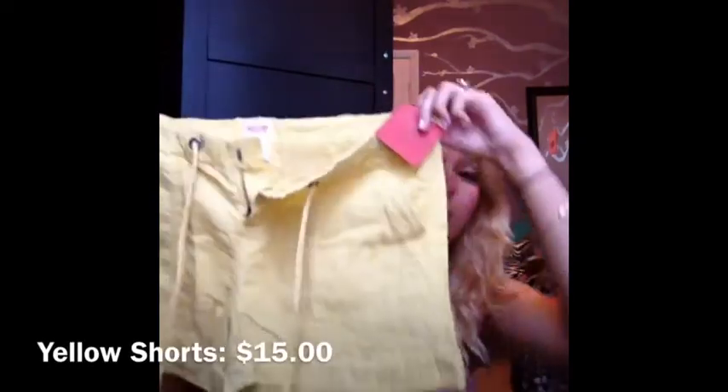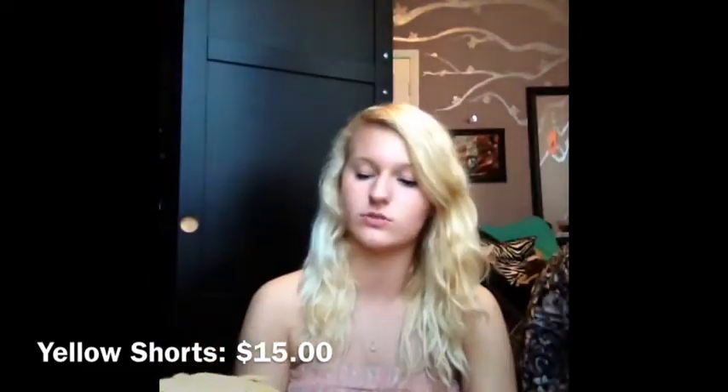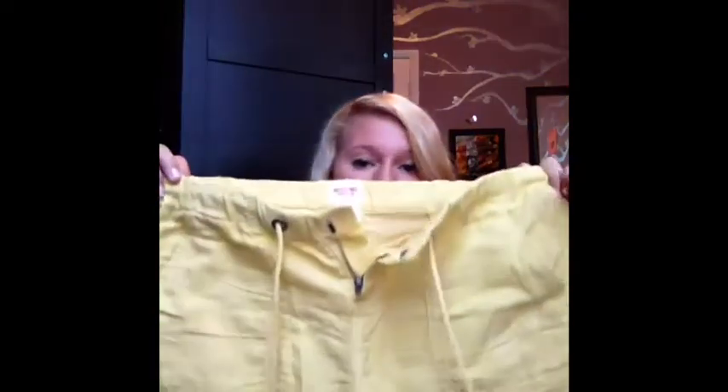My shorts are a really pretty yellow — I love them, they're so cute. It's like a linen material so they're really soft and flexible. The back just has like little flip pockets. These are $15, so awesome.